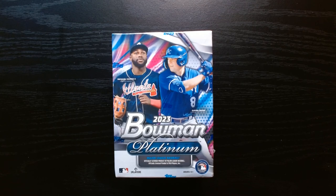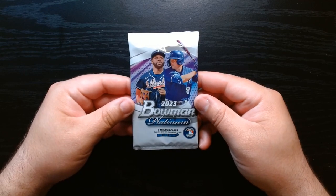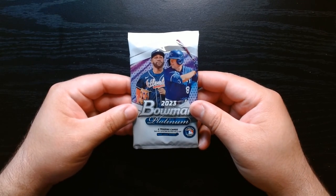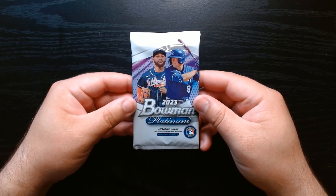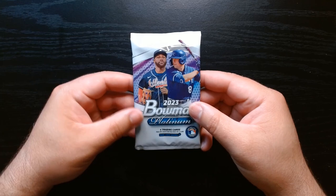Welcome everyone. We got some 2023 Bowman Platinum that I saw at Walmart — I think this was the last blaster they had. I picked it up — never leave the last blaster or last pack or the last of any product, I always say. Let's see what we can get. It's four cards per pack, we got eight packs, and I think the only parallel that's guaranteed is some ice foil parallel, four per blaster.